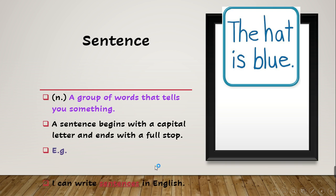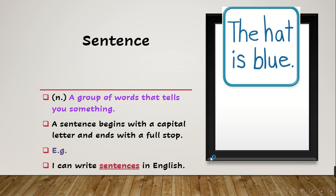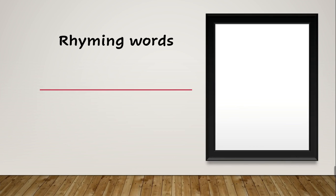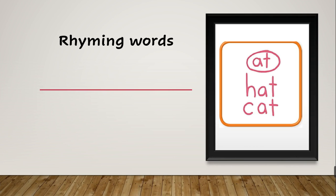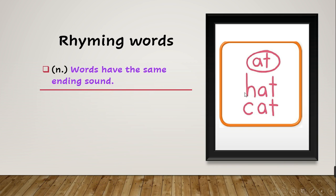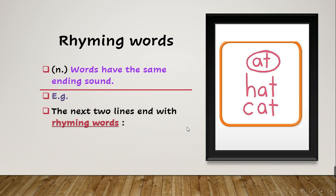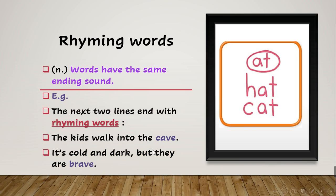The example says: 'I can write sentences in English.' After this we have rhyming words. What does rhyming words mean? Rhyming words are words that have the same ending sound, like 'hat' and 'cat' — they are rhyming words because both of them end with the same sound. Example: 'The kids walk into the cave, it's cold and dark but they are brave.' The two rhyming words are 'cave' and 'brave' because both end with the same sound.